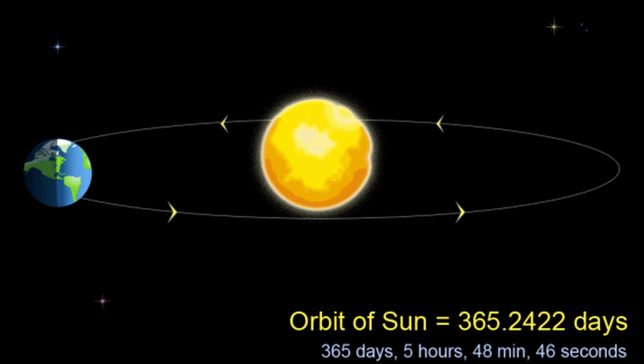Now you say, what about that other 0.26 days? Well, that's how come every four years we have a leap year with that extra day added to the calendar.